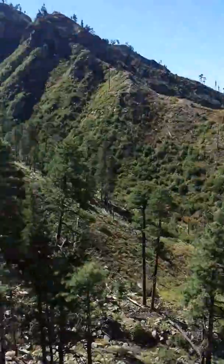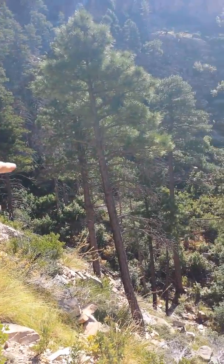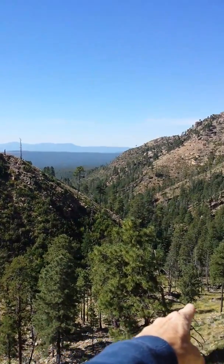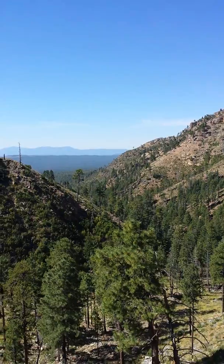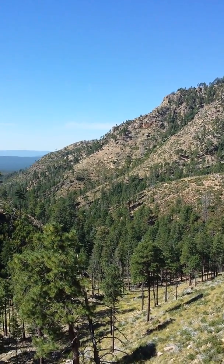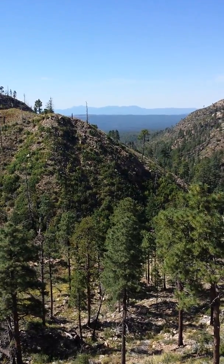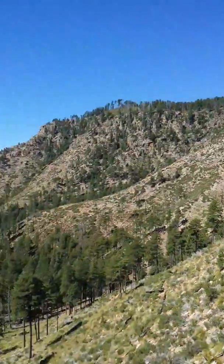I guess they must have been thinking of bringing that thing out and bringing it across this hillside and down. It makes kind of a sharp left there, though. I don't think you can curve rail that much. From the top of the Mogollon Rim, the old railroad trestle. Signing off.